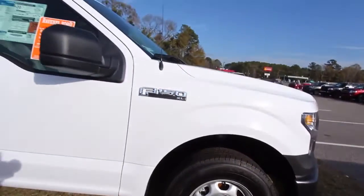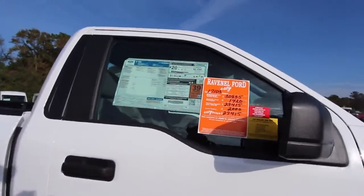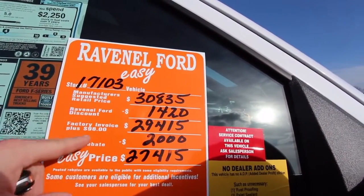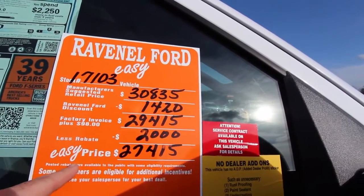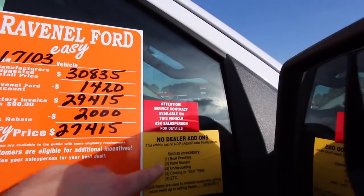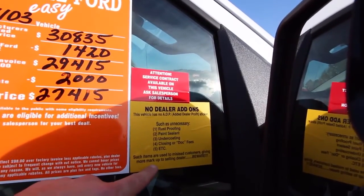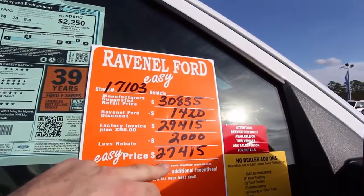If you're watching this video, this is an XL F-150. The price on this brand new 2017 starts at $30,835. They've got a $1,420 discount — $98 over invoice — bringing it to $29,415. With a rebate of $2,000, the easy price comes to $27,415. No dealer fees, no doc fees, no dealer add-ons like rust proofing, paint seal, or undercoat. Those items are used to mislead customers and add markup — beware.